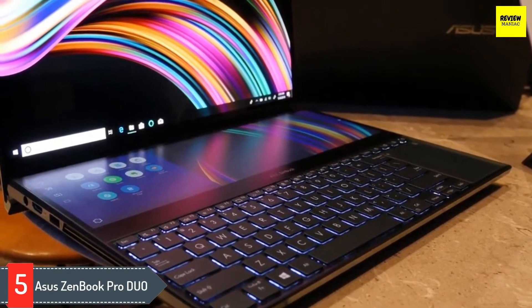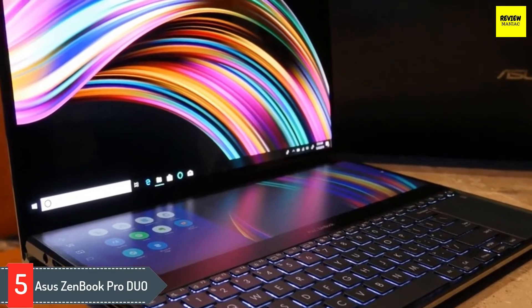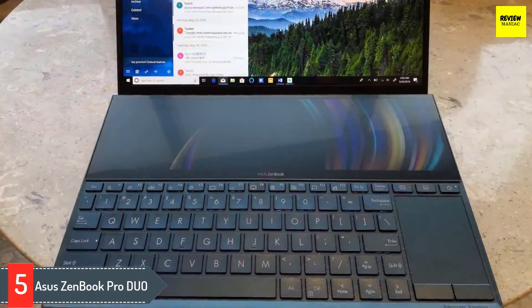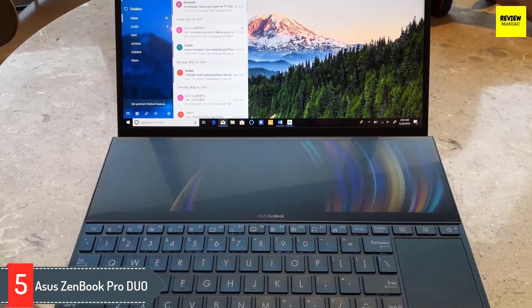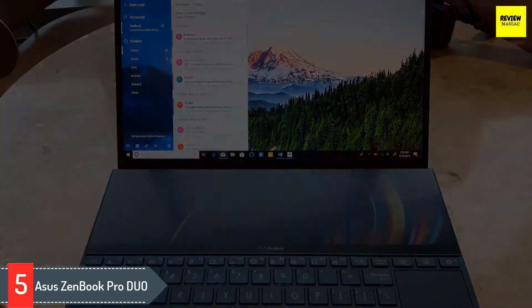ASUS ZenBook Pro Duo: if you seek power, precision, and performance all at once, the ZenBook Pro Duo from ASUS is the perfect gadget in the market. Despite the high-end gaming-intensive hardware, it's the dual display module that gets most of the attention. The Intel Core i9-9980HK CPU is the fastest processor for 3D modeling.